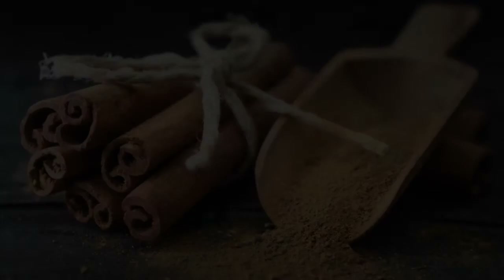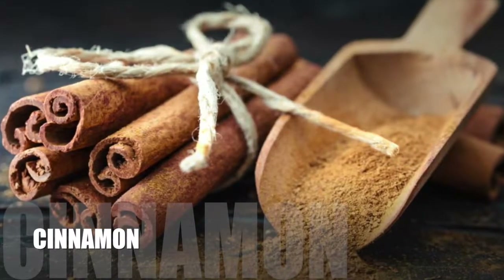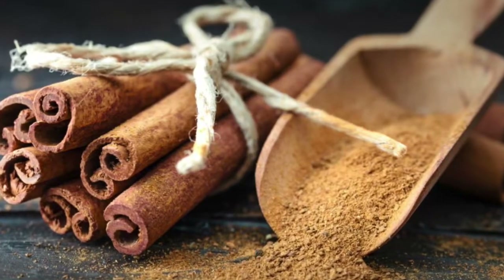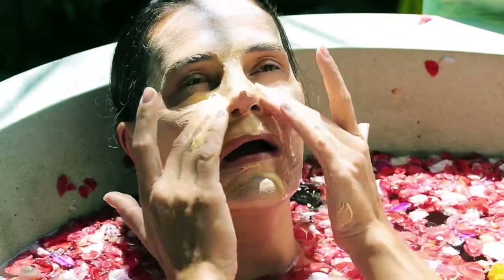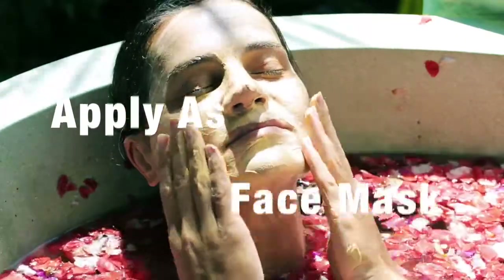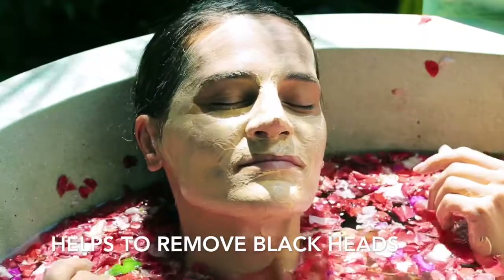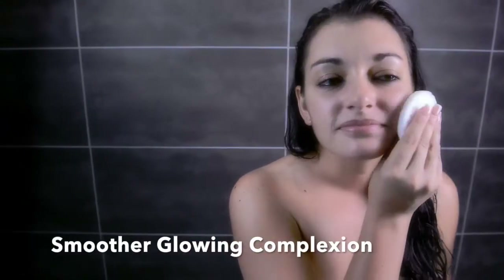Cinnamon is an antibacterial spice that can be used to make an aromatic face mask that offers all sorts of benefits to the skin, including the removal of blackheads. It also helps to eliminate flaky skin as well as acne, and it can be used as a body scrub for a smoother, more glowing complexion.